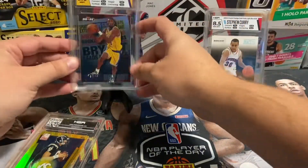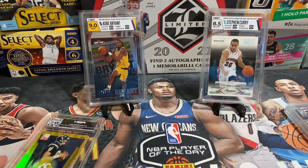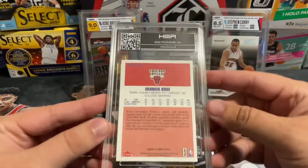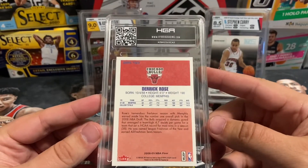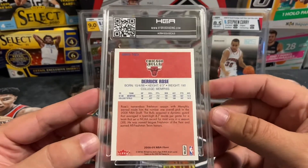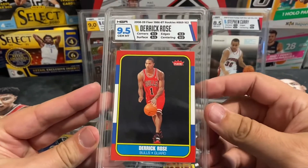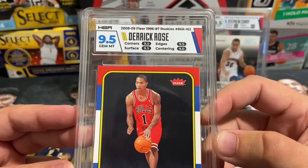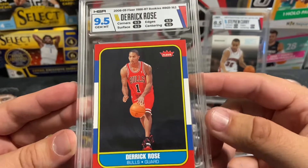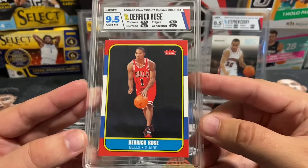We'll put the Kobe up as our second display card — I really like that one. Next is just another PC card, nothing monster here. I had just gotten back another Derrick Rose on a CSG order, and this is the HGA slab version. Got a 9.5 — really sharp looking. Not the quad 9.5s you always hope for, but nonetheless a nice Fleer Derrick Rose rookie card for the PC.